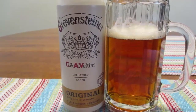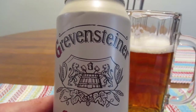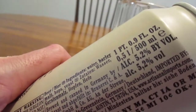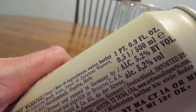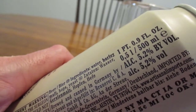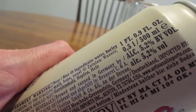Hey guys, what's up? So today we're going to take a look at Grevensteiner. It contains 5.2% alcohol by volume and this is a one pint 0.9 fluid ounce can, or a 500 milliliter can, whichever system of measurement you prefer.